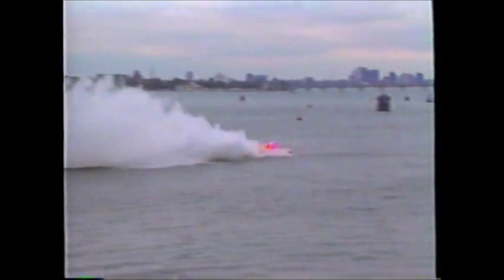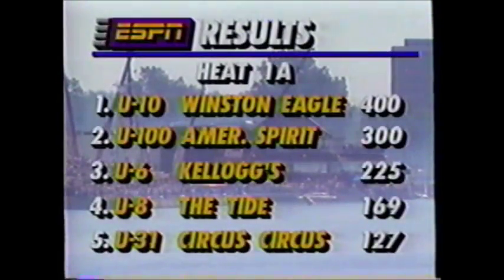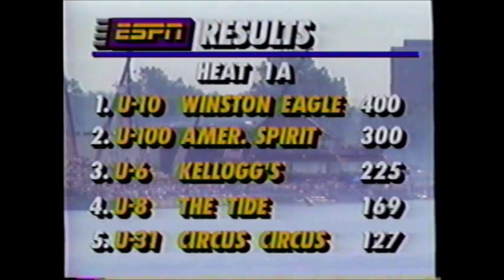Over 575,000 people expected this weekend, and they get it — this is the largest crowd ever to attend a motorsports event, and that includes the Indianapolis 500. Here's the checkered flag out now as Mark Tate finishes the turns on the Detroit River. This was, of course, racing yesterday in Heat 1A: Winston Eagle, American Spirit, Kellogg's Frosted Flakes, the Tide, and Circus Circus finishing out in 5th place.